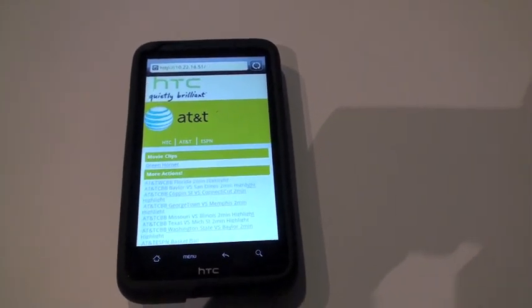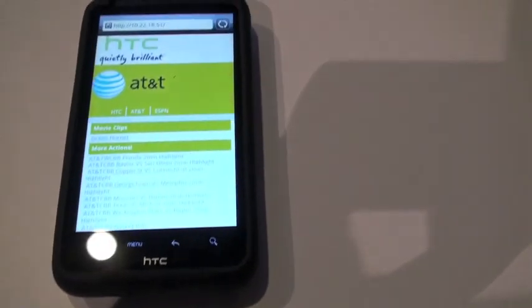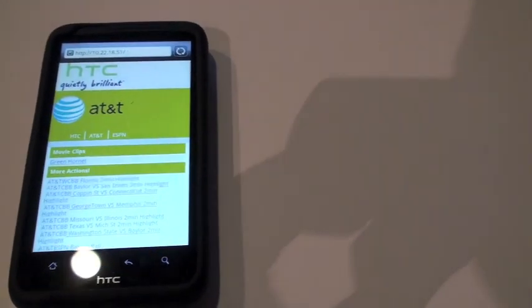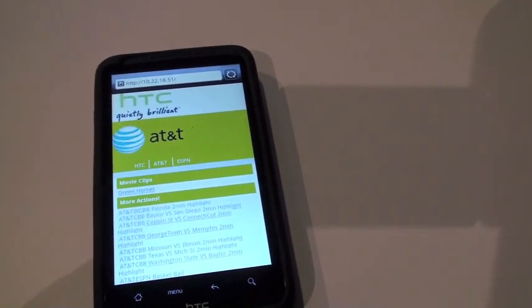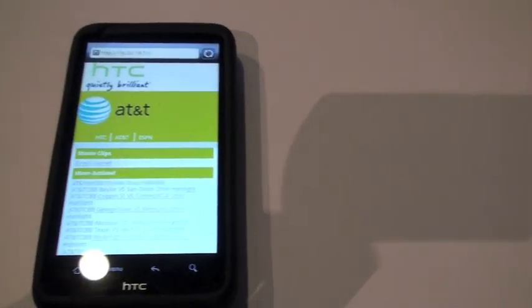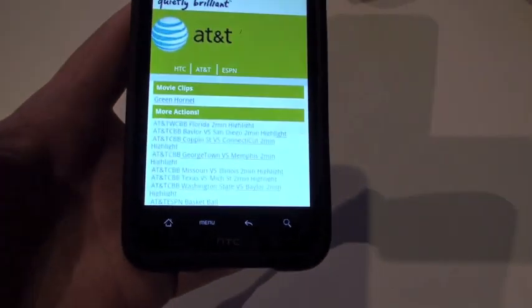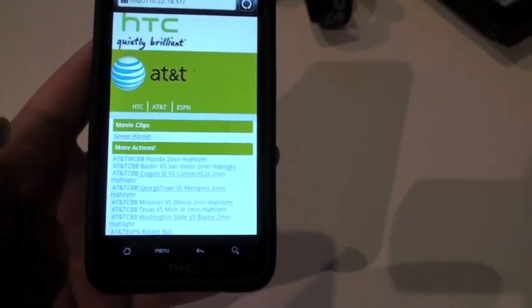We just wrapped up the AT&T press event. We're taking a look here at an unannounced prototype from HTC to highlight AT&T's new LTE network. We'll take a quick look at the device — it looks to be about a 4.3 inch screen. It's just a prototype at this juncture. It's got a typical array of Android buttons — home, menu, back, and search.